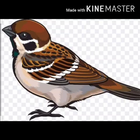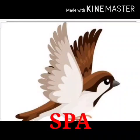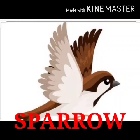They eat insects, seeds, fruits, etc. So let us repeat the spelling of sparrow once again — it is S-P-A-R-R-O-W. Sparrow.